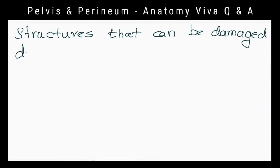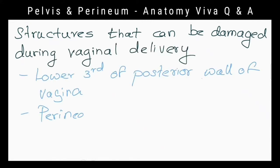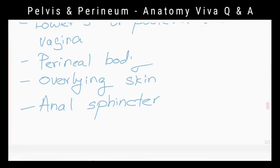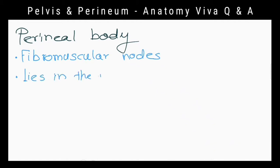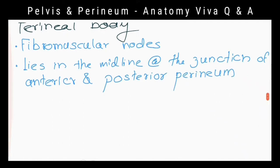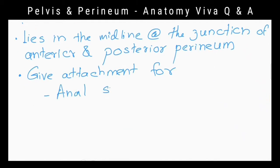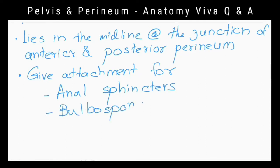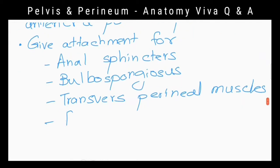What are the structures that can be damaged during vaginal delivery? The perineal body and anal sphincters. What is the perineal body? It is a fibromuscular node that gives attachment for the anal sphincters, bulbospongiosus muscles, transverse perineal muscles, and fibers of levator ani.